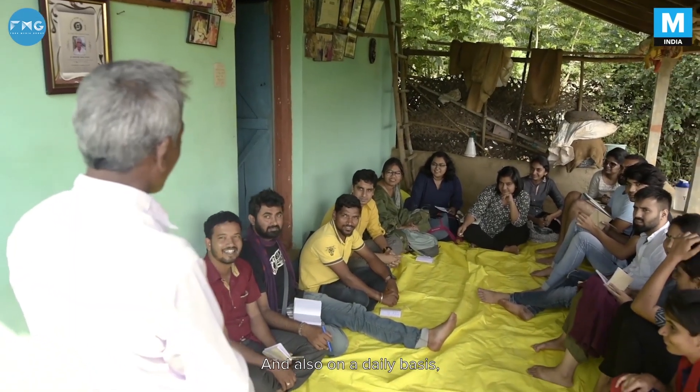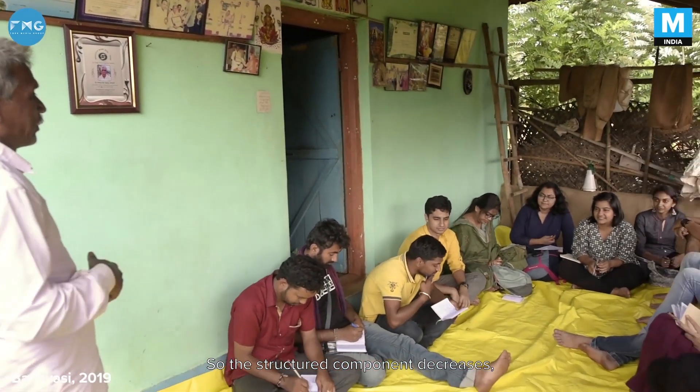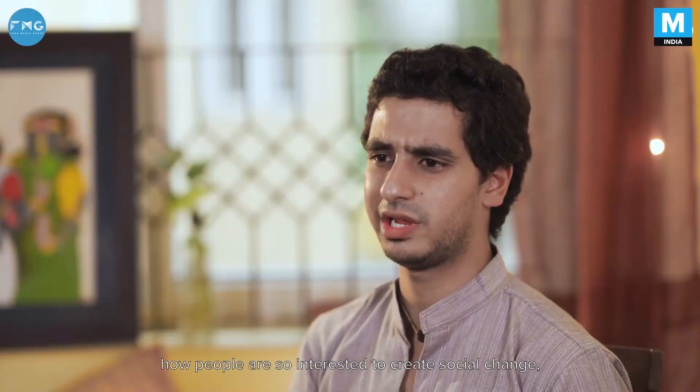On a daily basis, participants start spending more time outside of the structured program, alongside the villagers. The structured component decreases and that's when they start realizing they're giving back in their own unique ways. One of the most interesting aspects is seeing how people are so interested in creating social change and understanding the development sector, but have no place to begin. A program like this becomes a foundation step for not just creating social change, but understanding it at its grassroots level.